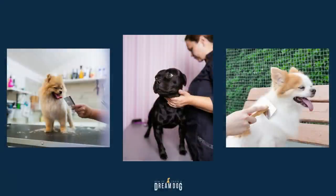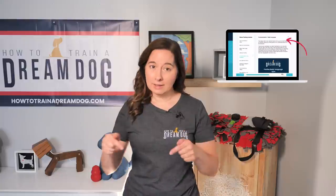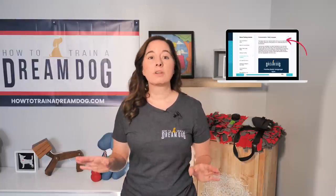Before we talk about brushing, I want to dig into those pictures we saw earlier. This is going to be a great lesson in body language. Understanding the body language of a dog is actually one of my favorite lessons to teach our students, and we have a pretty intensive lesson on it in my online course.